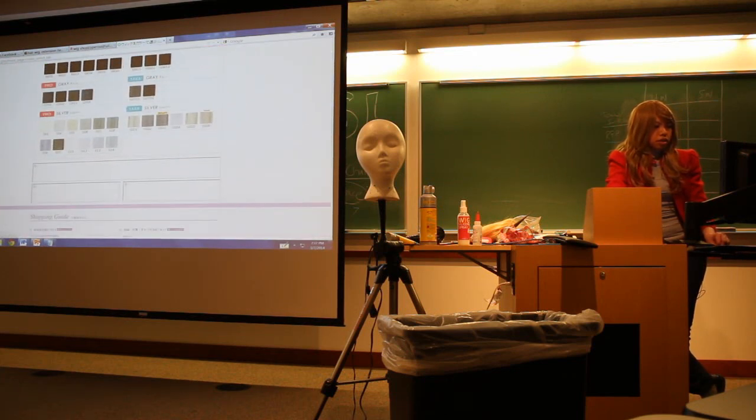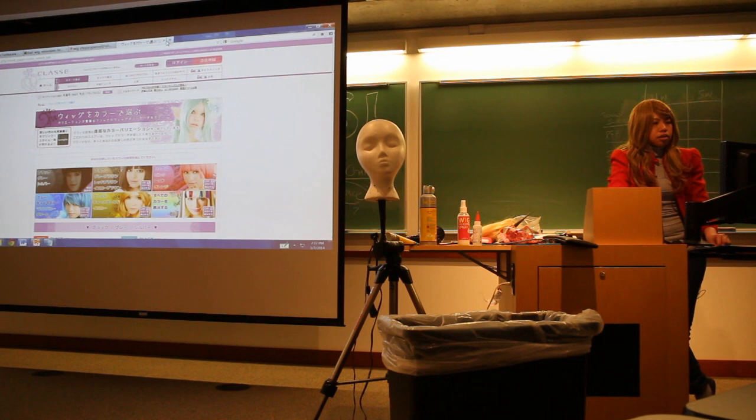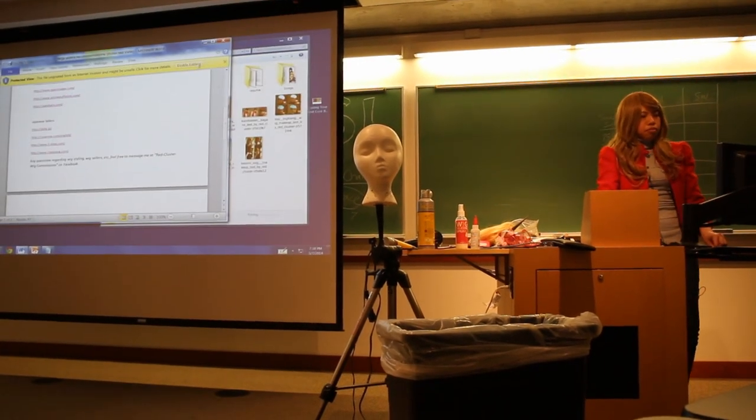We should probably head out soon — it's 7:30 actually. I think that is it for this panel.